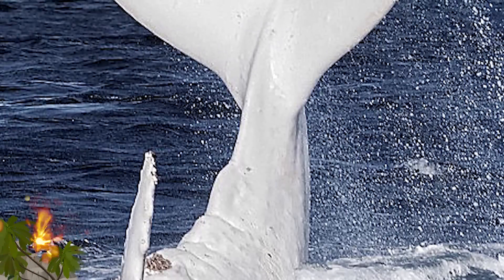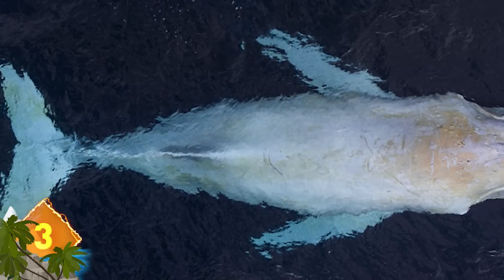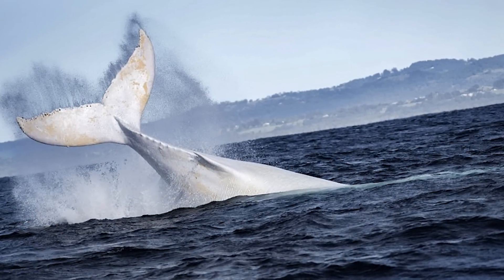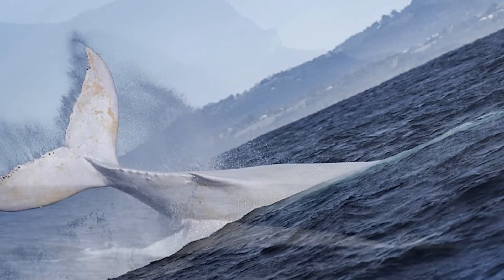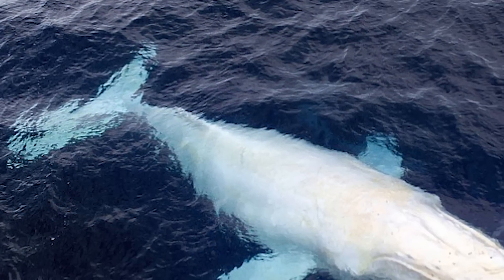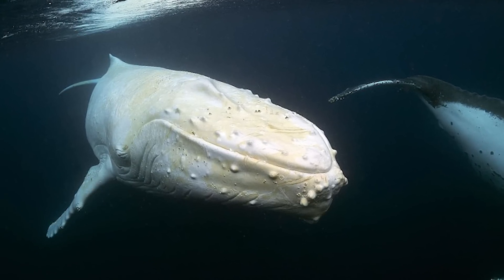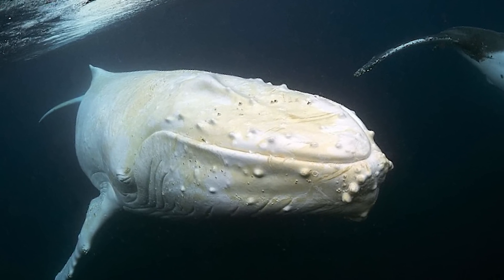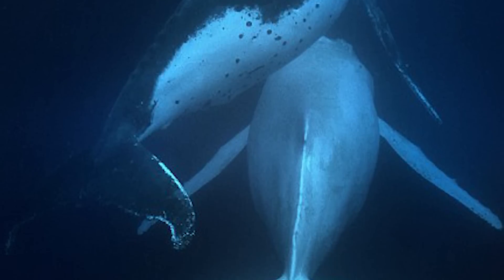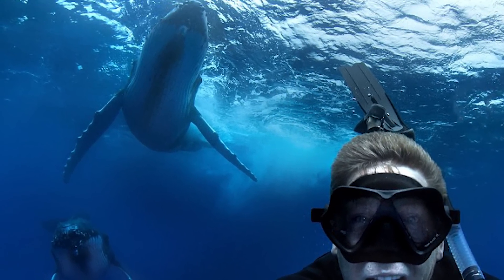Migaloo: This humpback whale has gathered quite a following in Australia after being first spotted in 1991. He is known for his annual migrations from Antarctica to the more temperate waters of Queensland state. Due to his pale appearance, the creature is sometimes referred to as a ghost whale. Earlier in 2016, he was seen in New South Wales off the coast of Byron Bay, where a local diver took what are thought to be the first ever underwater pictures of Migaloo. While Iceberg is the first ever adult white orca to be seen, that's different — Iceberg may not be a true albino, and unlike Migaloo, killer whales belong to the dolphin family, not true whales.